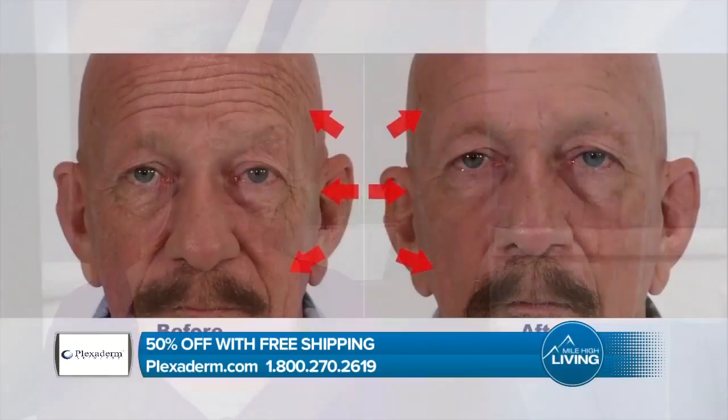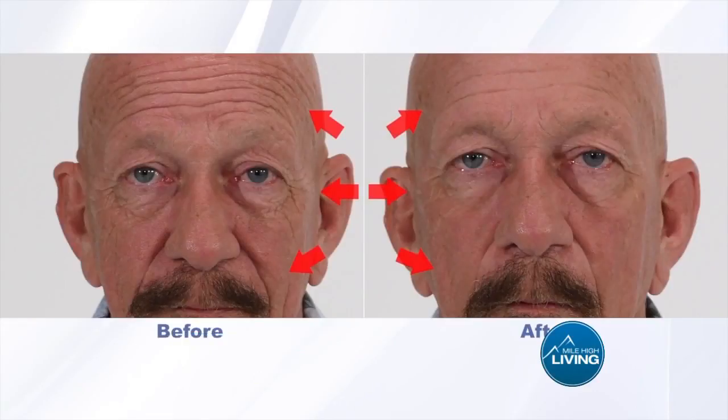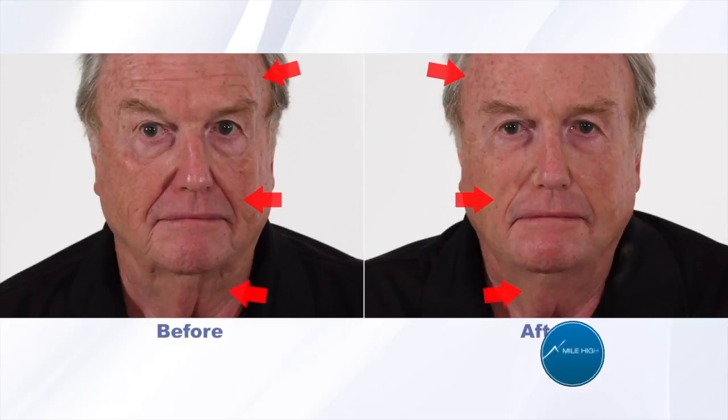Many of us have seen before and afters on social media of people getting rid of eye bags in minutes. The transformations are incredible, sometimes almost unbelievable. Today it's all about Plexiderm, and it works in minutes to reduce some of the key signs of aging. Now if you have wrinkles, crow's feet, or under eye bags, get ready to be amazed. Take a look at how this amazing new technology helps change the way you see yourself in the mirror.